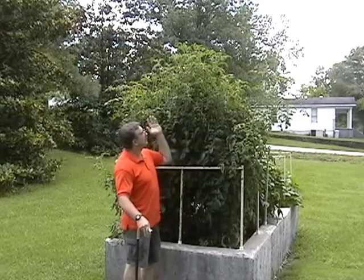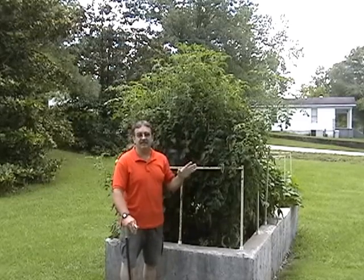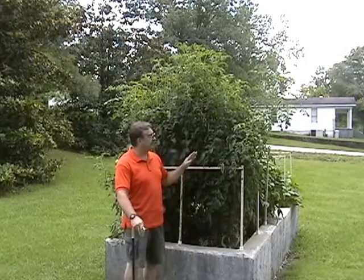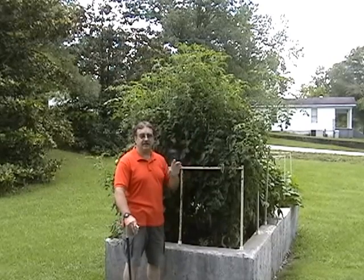It's week nine in our garden and I just want to show you what our tomato plants look like. These are the Better Boy tomato plants. If you haven't seen any of the other videos, go back and watch the past week's worth of videos — week seven and week eight. I want you to see how much bigger the plant has gotten in a one-week time period.